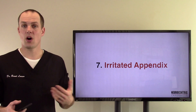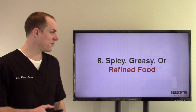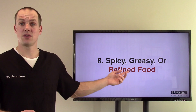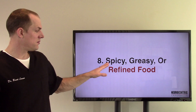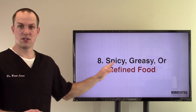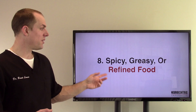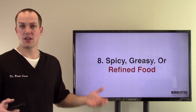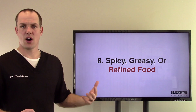Number eight, spicy, greasy, or refined food — these irritate the ileocecal valve and irritate the appendix as well. There are people that can be just fine with spicy food; it's not saying that spicy food is a problem per se, but in different people, different bodies react differently. Refined food and greasy — kind of always a problem.